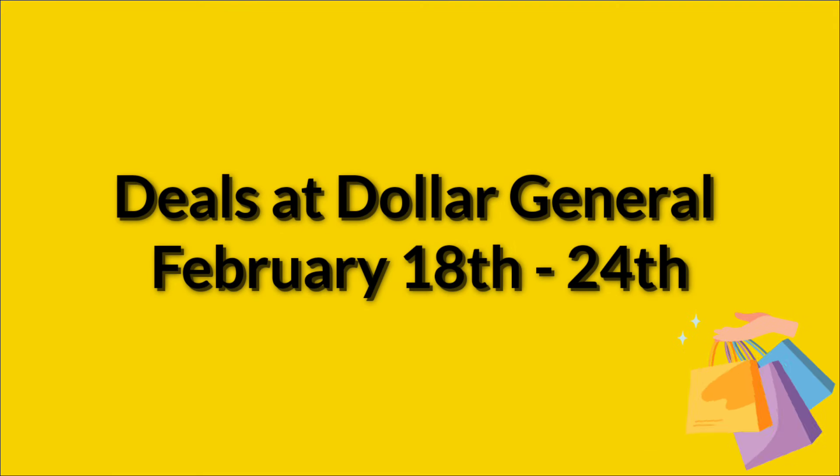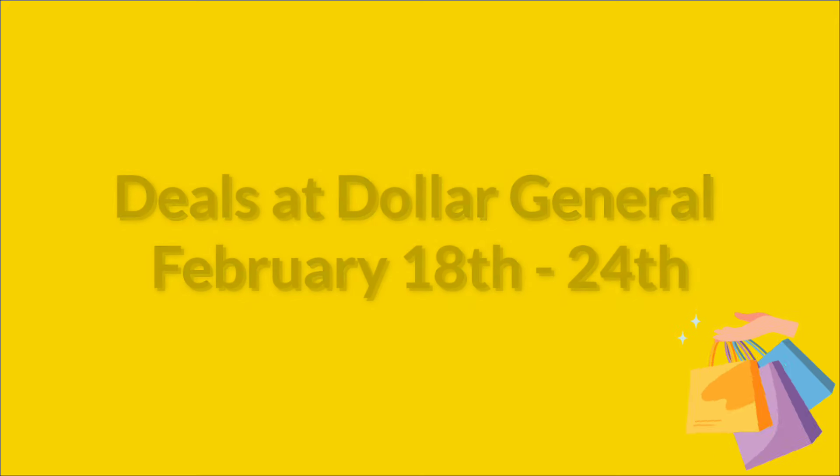Hello, welcome to my channel. Today we're going to go over the deals at Dollar General that are good February 18th through the 24th using digital coupons from our Dollar General app. If you could give this video a thumbs up, I'd really appreciate it. Also, if you need Fetch or Ibotta, I put my referral codes in the description box below this video.